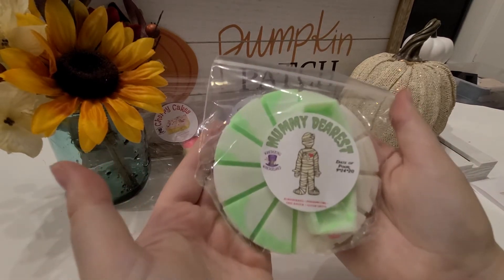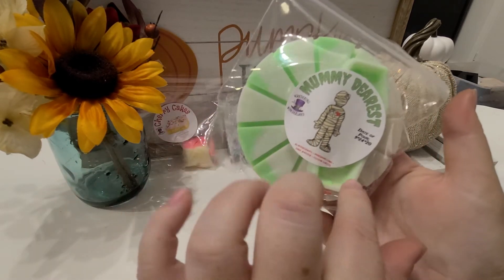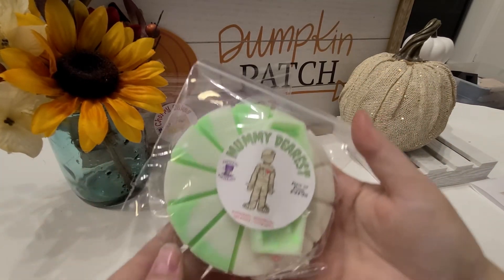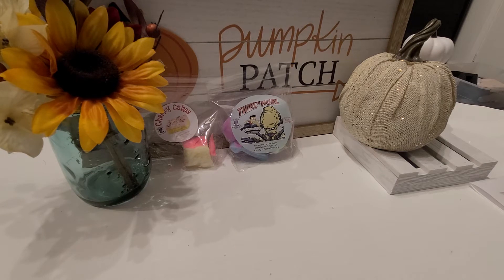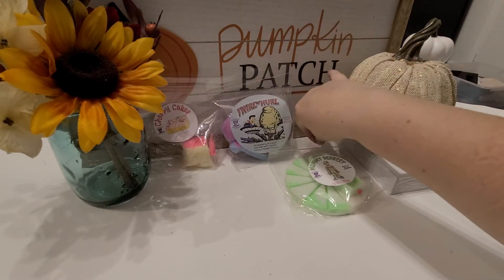Next is Mummy Dearest — so cute! It's on a pinwheel shape with a little figurine. I won't pull it out since it's warm, but I'll smell it. This one is scented in blackberries, marshmallows, cake batter, and cotton sheets. Right away I get a clean scent — not overwhelming. I'm getting that blackberry; it's really refreshing with a slight sweetness. I don't think I have anything like it. That one's good!